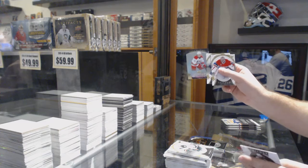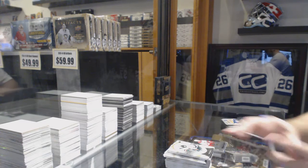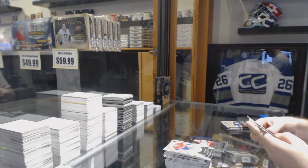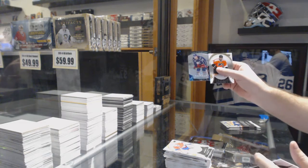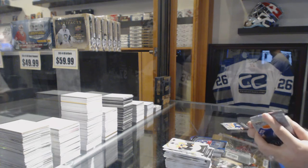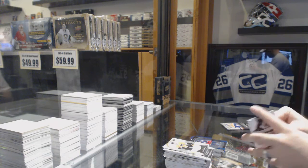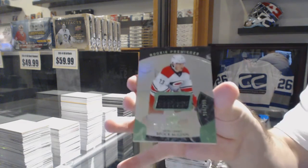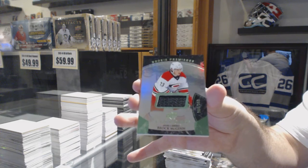Brock McGinn Rookie Premieres for the Carolina Hurricanes, $9.99. $3.99 Josh Anderson Rookie Premieres for the Columbus Blue Jackets. And we've got a Rookie Premieres jersey, $5.99, for the Carolina Hurricanes, Brock McGinn.